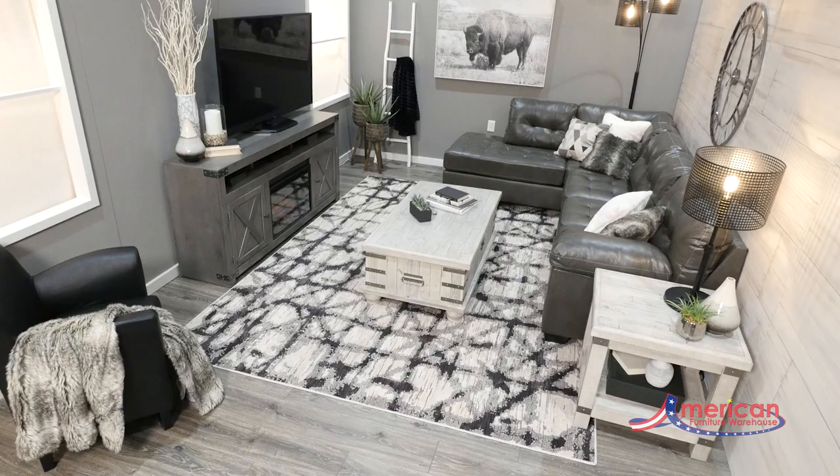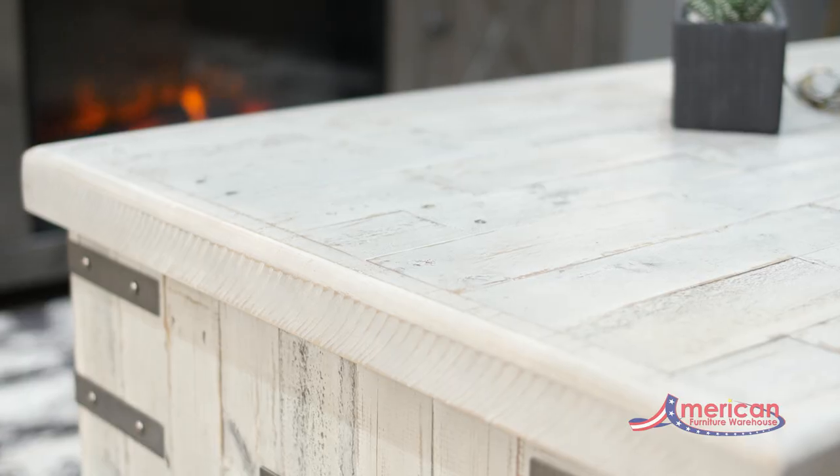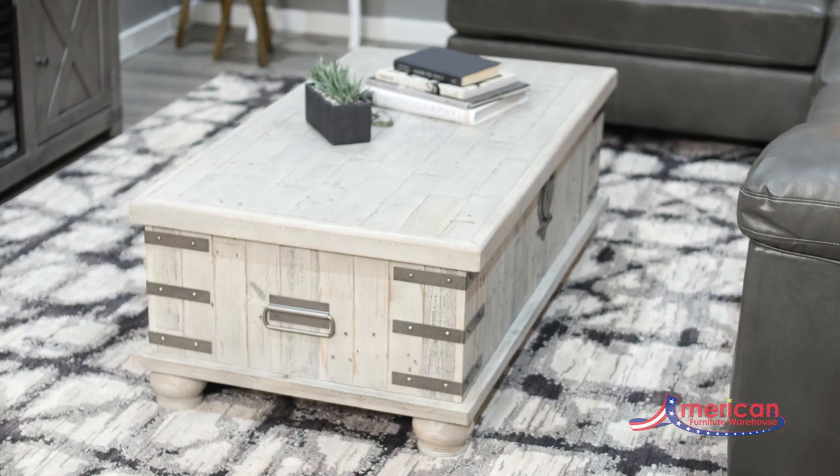With American Furniture Warehouse, you can decorate your home no matter the size or shape of your space. Furniture like this lift-top table provides a multifunctional piece with lots of style to go with it.